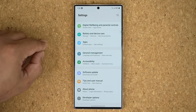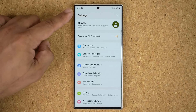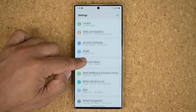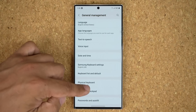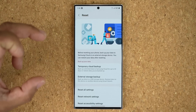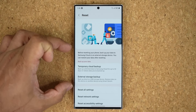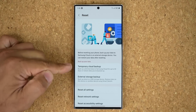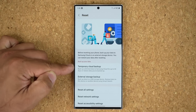So let me show you what I'm talking about — this one has to do with resetting your phone. If you go to your settings and go all the way down to General Management and scroll down again, when you tap on Reset, you now have these two amazing options on the top. The most amazing one is the one that says Temporary Cloud Backup.